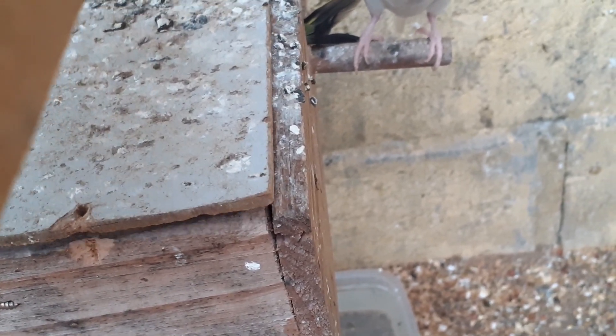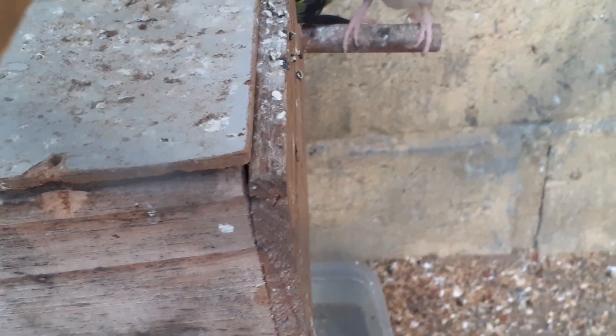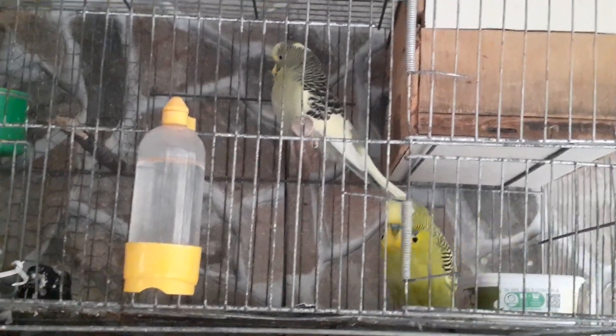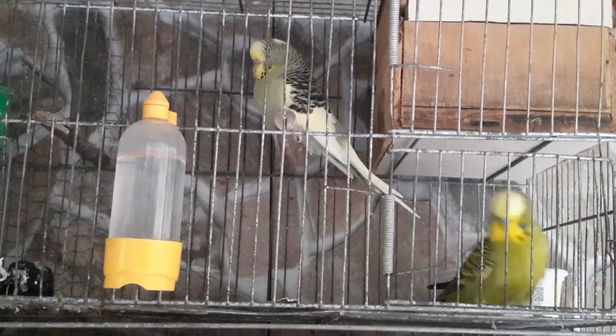E, pessoal, eu vou falar uma coisa para vocês. O pai dele, esse verde ali — ele tirou bastante filhotes aqui, a maioria dos filhotes. Mas ele não dá comida para os filhotes, tá? Só a fêmea mesmo. Agora estão os dois ali dentro.